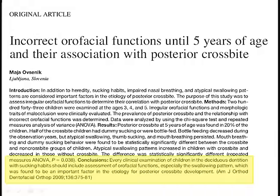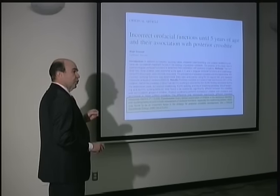We also need to evaluate orofacial functions — how the child is breathing, chewing, and swallowing. If we have a problem in function, that is going to push growth and development in the wrong direction. If my patient is breathing through the mouth, it's going to push the jaws to grow incorrectly. There is enough evidence that if functions are not correct in the early years, that is going to produce malocclusions. We need to correct not only tooth position but also functions, to bring everything to a physiological pathway.